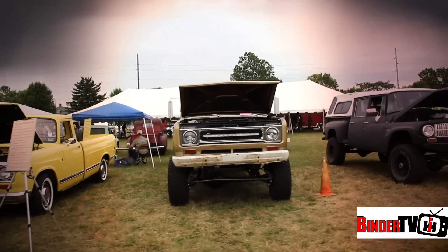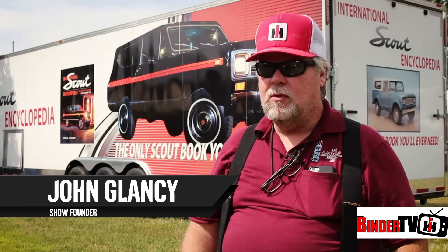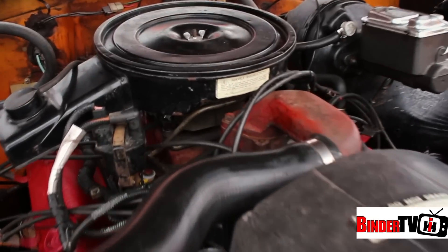30 years of the international truck and all truck nationals is quite a milestone — 30 years of ups and downs, 30 years of different people, different vehicles, and it kind of is the glue that holds the community together.